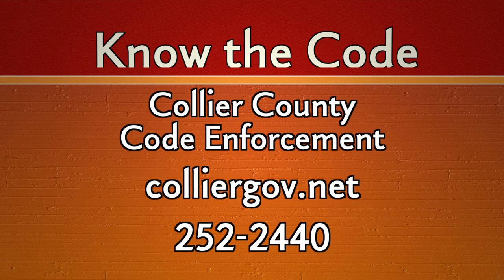If you have any questions, you can visit us on our website at colliergov.net, or you can also call Collier County Code Enforcement at 252-2440 to get any information you might need about Collier County codes.